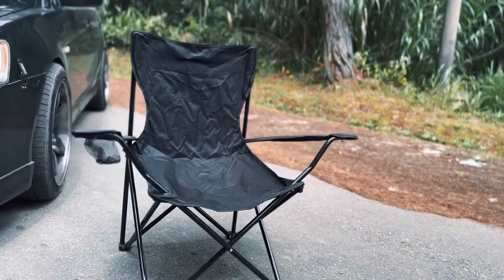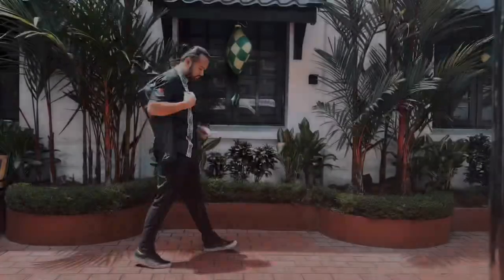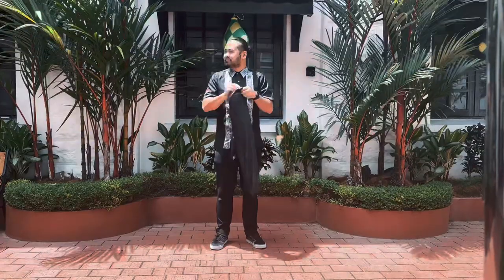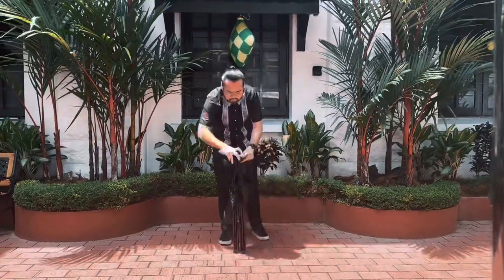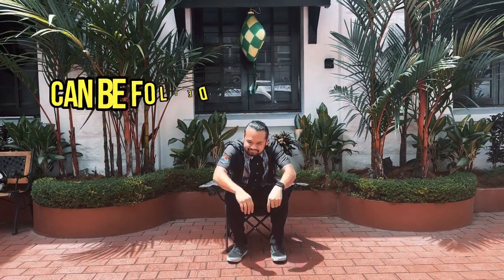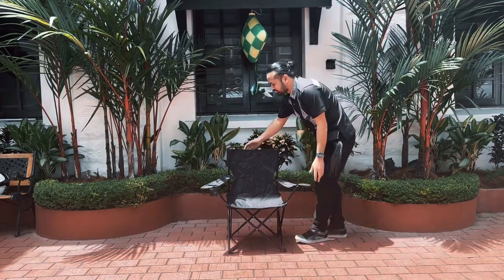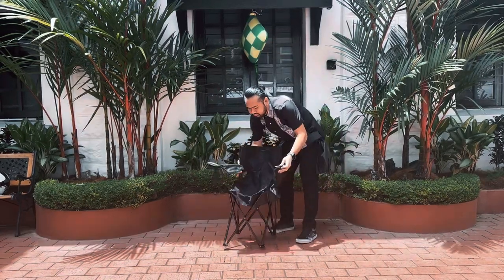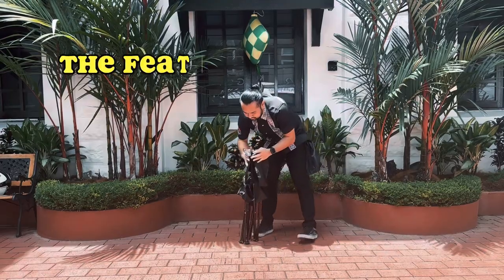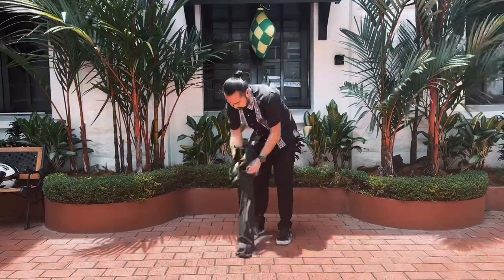This is the trending product I mentioned — a folding chair. This chair is very easy to set up and easy to carry anywhere, like camping, fishing, and picnics. It can be folded and easily put in your backpack, saving storage space and being very light to carry.